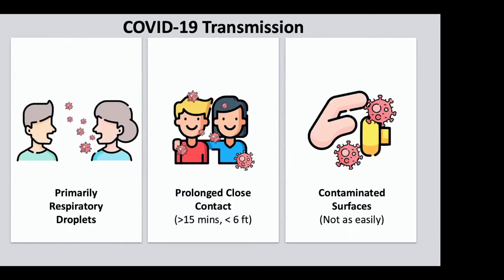Even if you're a little bit more than six feet, if you're around someone for a really long time who actually has COVID-19 and is shedding virus, you're still going to get exposed to a lot of smaller respiratory droplets that contain the virus. That's a prolonged amount of time, which is why the recommendation is to avoid prolonged close contact.